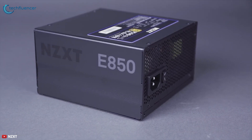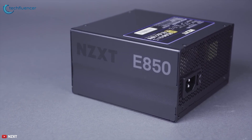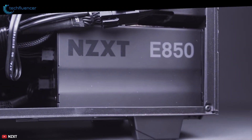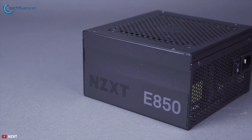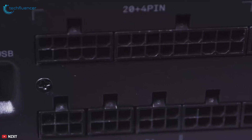The E-Series PSU supports single GPU or multi-GPU builds, and having a fully modular design means you use just the connections you need for your build, reducing cable clutter and simplifying system building and expansion.